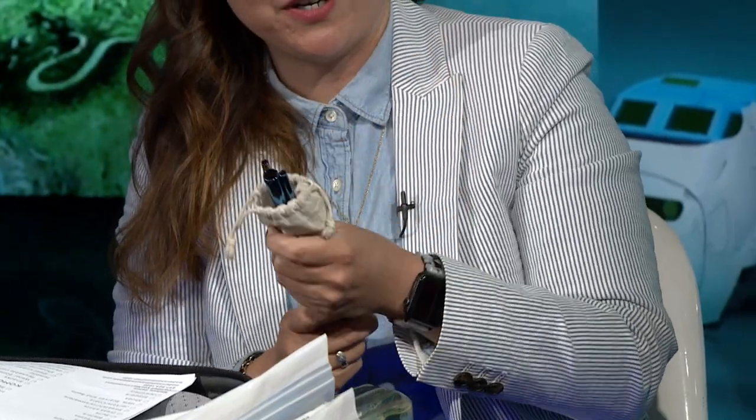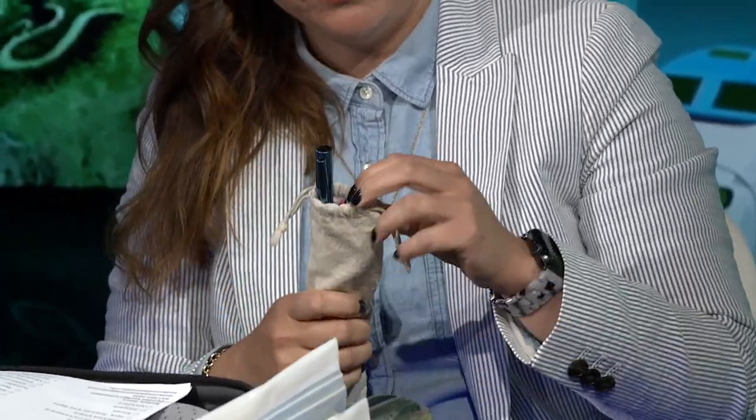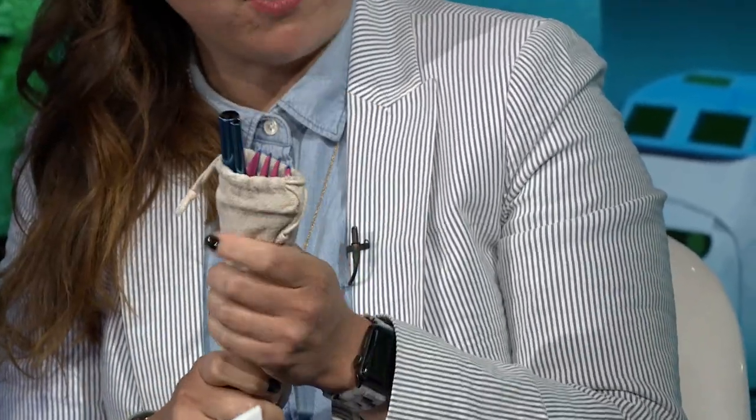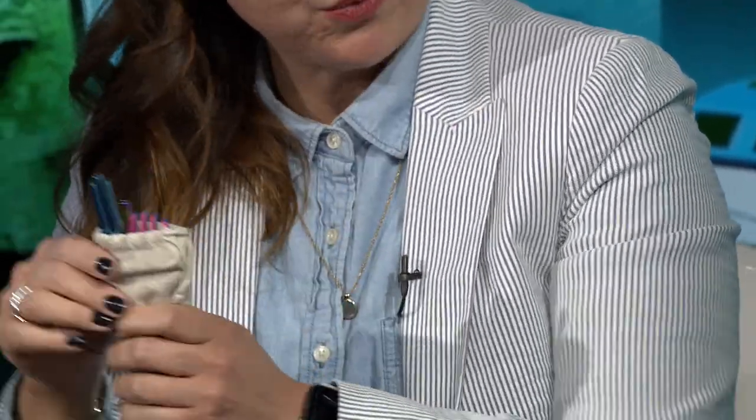You also want to have utensils and steel straws on hand. A lot of countries are now banning single-use plastics, just like Canada, so continue to be mindful and bring your own — less waste wherever you travel.